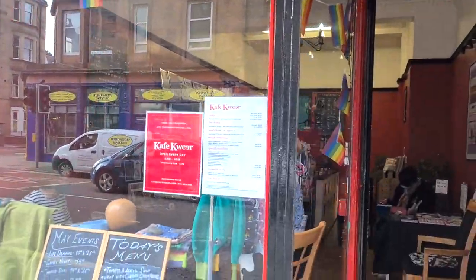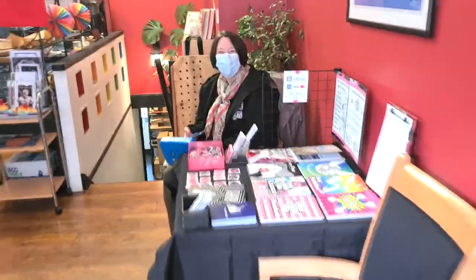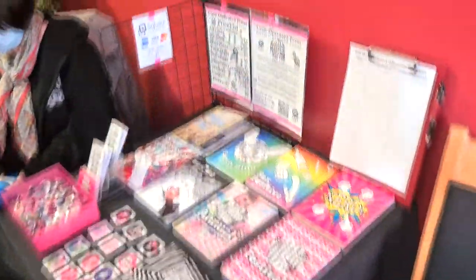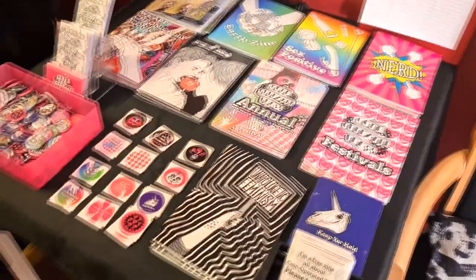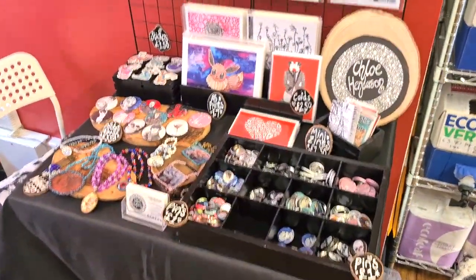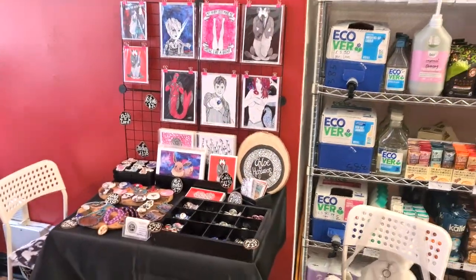To kickstart my month, I tabled at the Cafe Queer Craft Market alongside Coin Operated Press, and it was a wonderful experience as usual. I really love the vibes of this cafe and this market is so much fun. Everybody is always so friendly and says such lovely things about my work, and it always makes me smile so much. Thank you so much to everybody who popped along — it was really nice to see you.